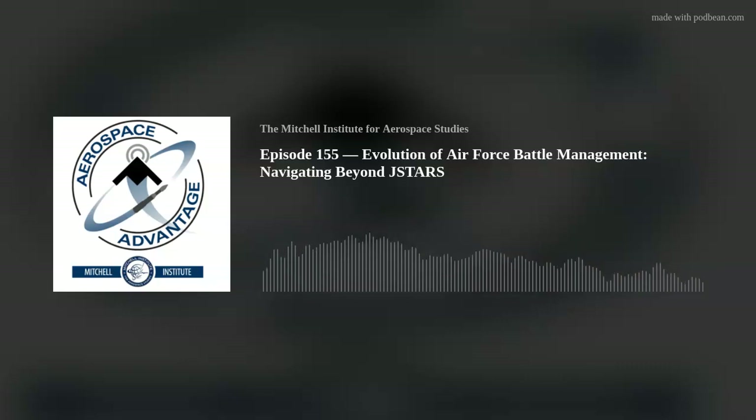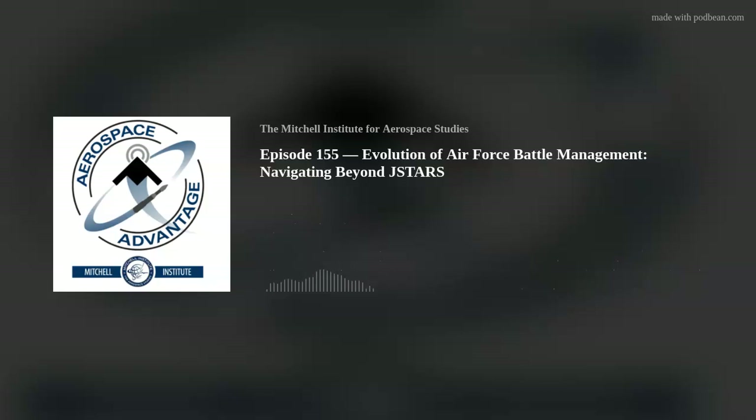Today we're going to explain the battle management mission, both from a historic lens, highlight the roles and missions of the JSTARS crews, but also look at what's next. Joining us is Mitchell Institute Executive Director Doug Berkey and Lieutenant Colonel Alex Bobby Wallace, a longtime JSTARS battle management veteran now serving as the Director of Plans at the 461st Air Control Wing at Robbins Air Force Base, who also served as an Air Force Fellow with the Mitchell Institute.